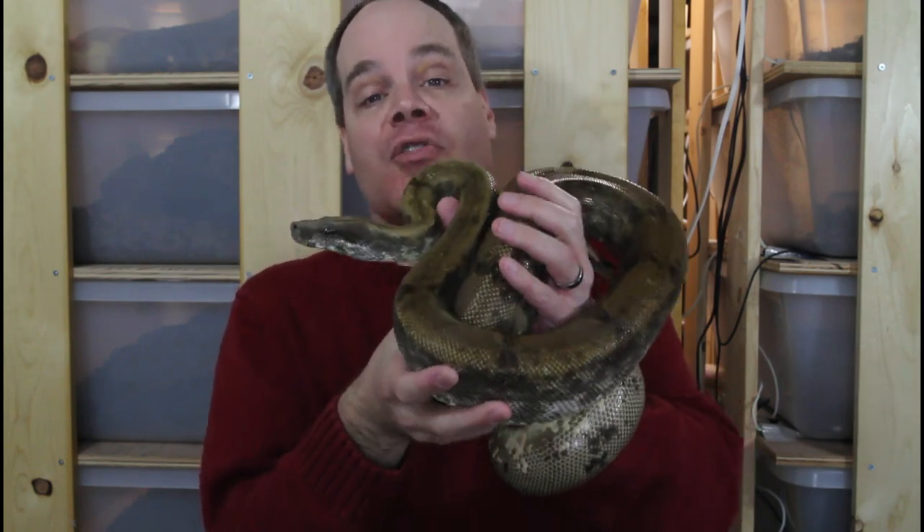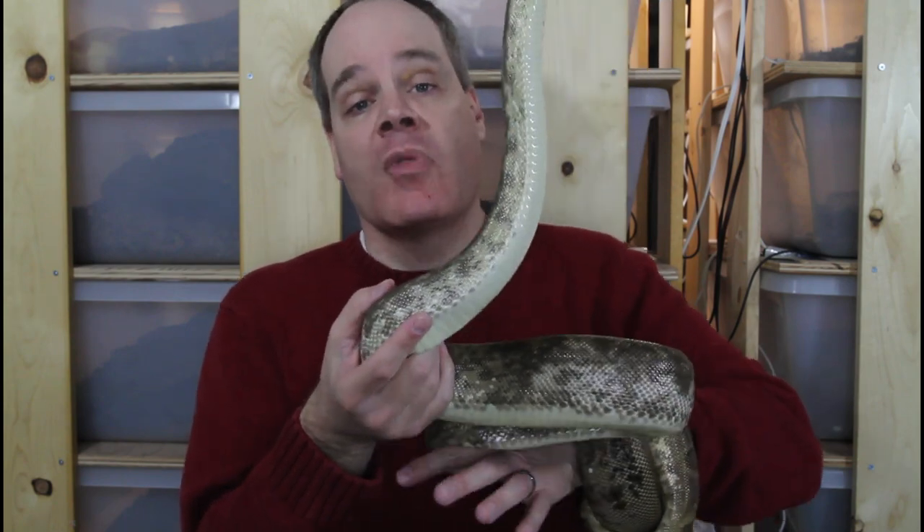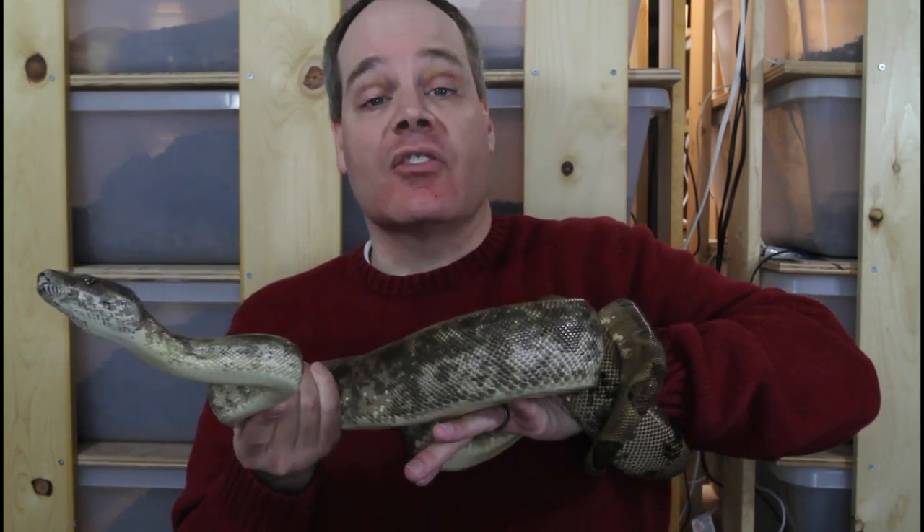We've reached day 8, and for day 8 we have a very distinctive type of locality boa — that is the Pearl Island Boa, Boa Constrictor Sabogae, or Boa Imperator Sabogae if you prefer. These are one of the most distinctive types of boas; in fact they're so different from the rest of the boa constrictor group that they were originally classified in a separate genus, the genus Epicrates, along with the Rainbow Boas.